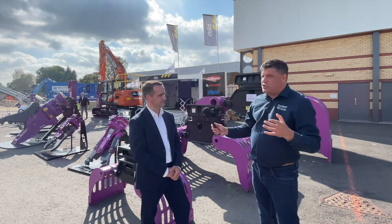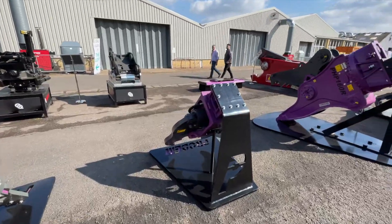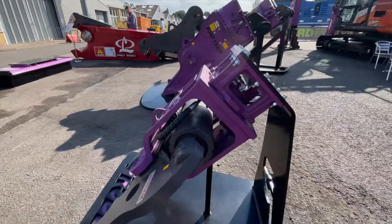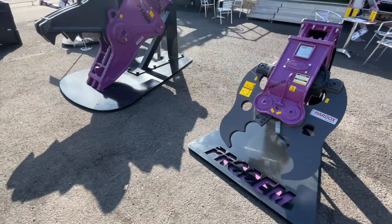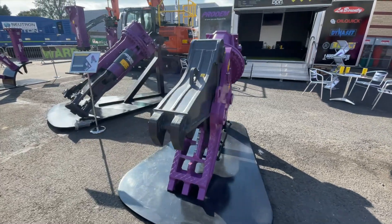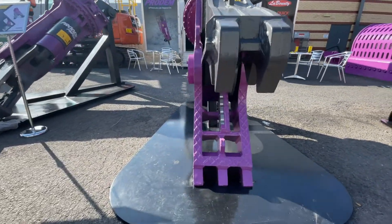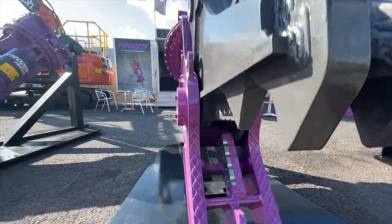It's not just grabs on the stand here. As a family business, we specialize in hydraulic attachments. We've got 550 attachments in our rental fleet. We sell the PRODEM equipment — we're the dealers for the UK and Ireland — and we're also dealers for LaBounty and OilQuick products as well, so we've got a great portfolio.